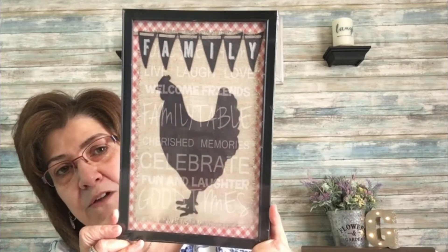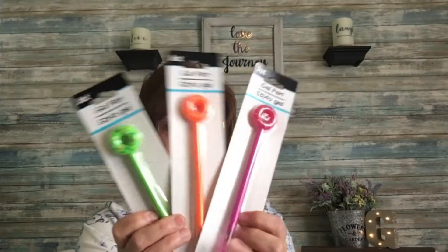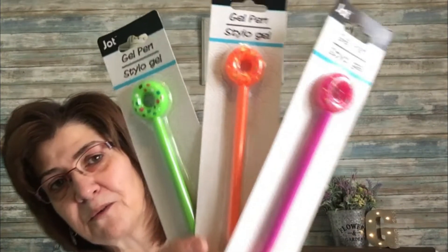For the little basket I'm making for the little girl, I picked up these gel pens in the shape of donuts — a green one, an orange one, and a pink one. I thought they were really cute.